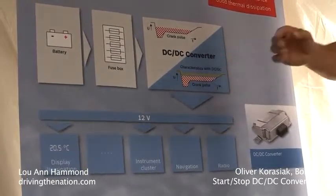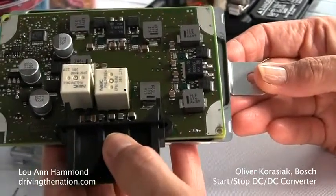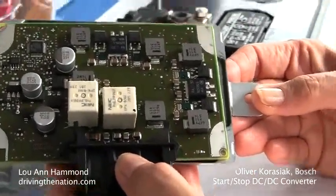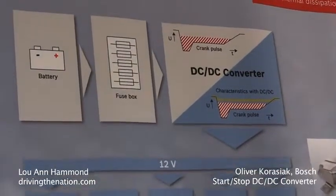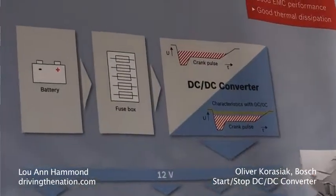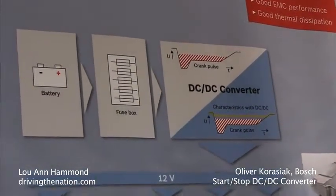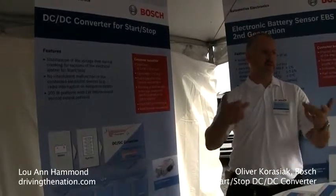So what we build is a DC-DC converter that boosts the battery voltage. As you can see here in the crank event — the yellow line — it keeps it stable at 12 volts throughout the entire crank event. That way, if you are on a phone call via Bluetooth, you're not going to go through a reset or drop the call each time you stop at a red light.